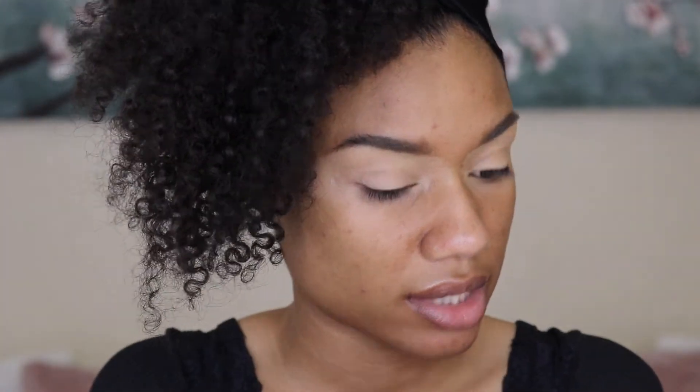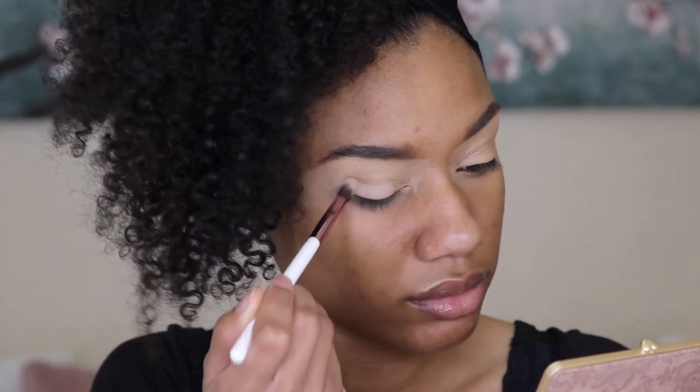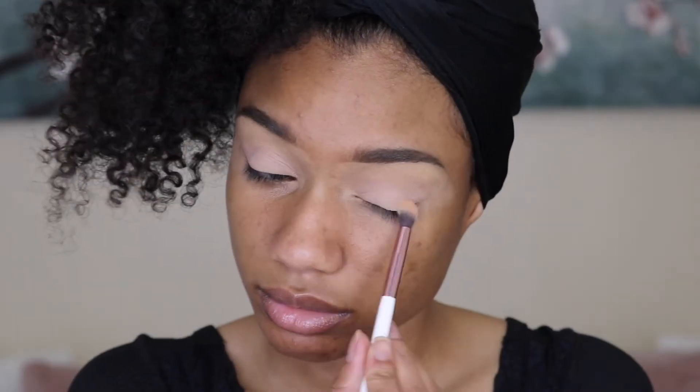Oh, that's a nice natural color. I can work with this. That'll do — I'm literally gonna stop right there. Now for liner.